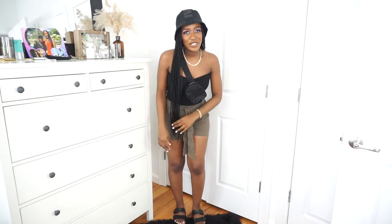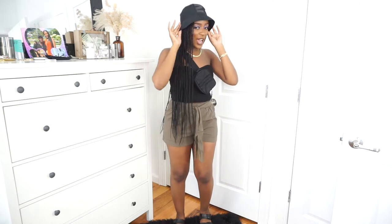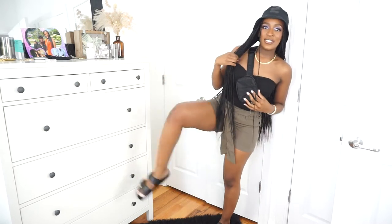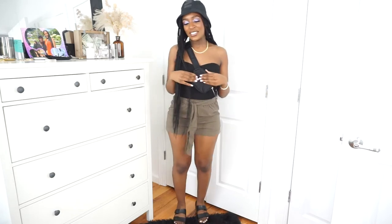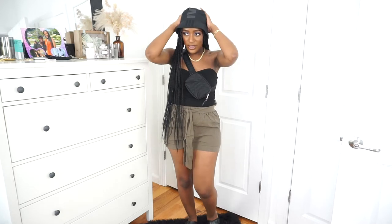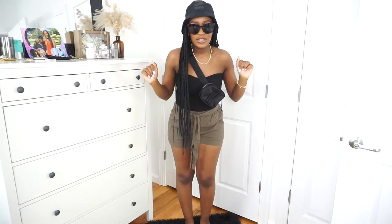So how I would wear this item — one way you can wear this two-piece set is with a bucket hat, a crossbody bag, and I paired it with some Birkenstock sandals. This is a super casual, cute kind of look. With the jewelry you can add whatever accessories you want — I had some gold jewelry on. I really love gold these days.